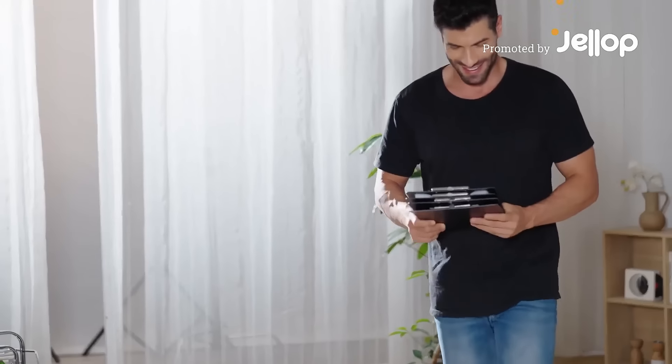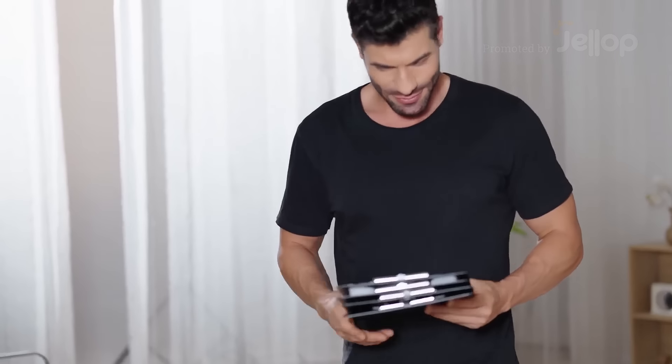Hello, are you still looking for a soft, skin-friendly, lightweight, yet warm comforter? Take a look at our Aerogel Comforter.